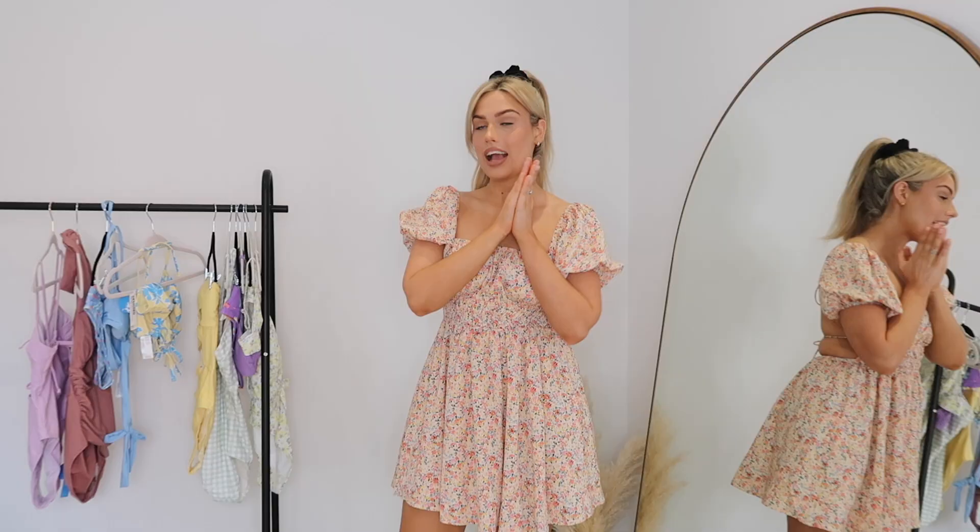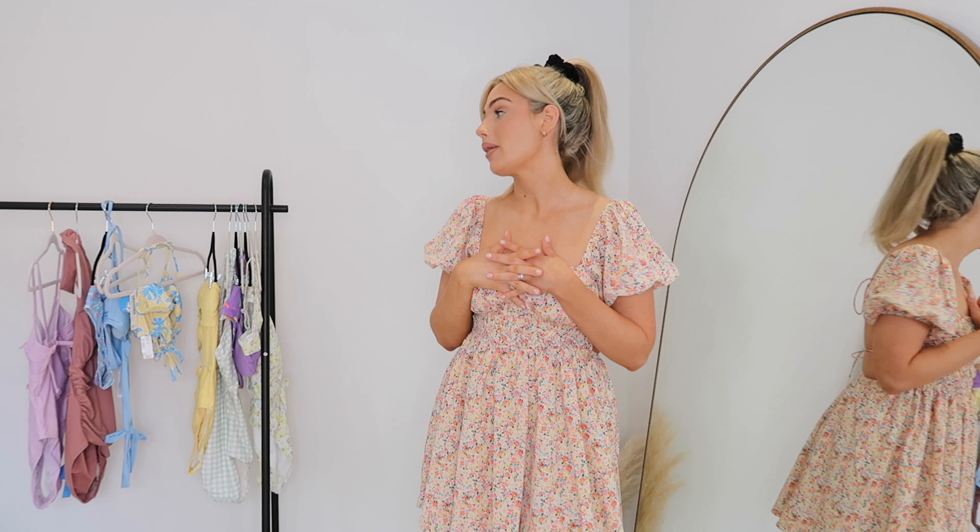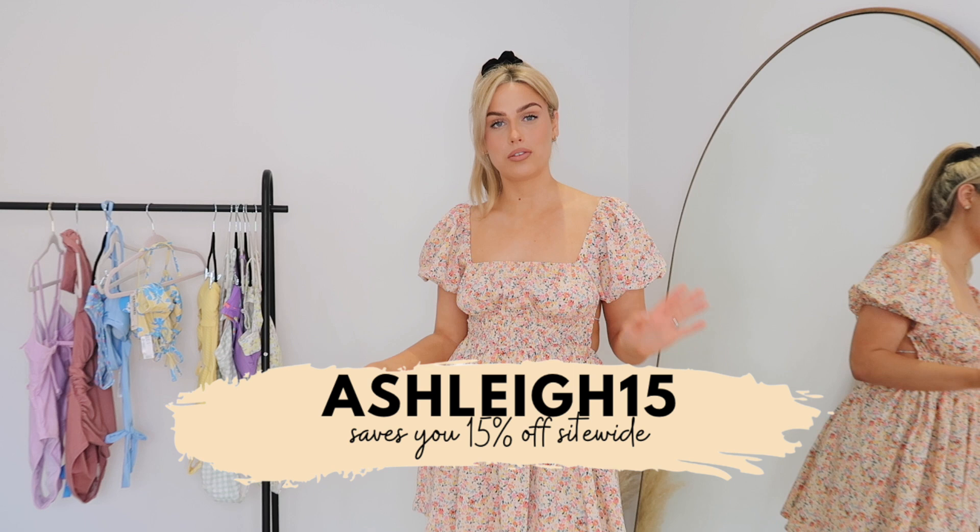That is everything I picked up from Cupshe! I really hope you guys enjoyed this. If you want to see more of these videos from me, let me know - they have so much good stuff on their website and I'd love to show you guys more variety, or I can mix in some clothing options as well. Don't forget, if you want to try out Cupshe, I do have a discount code - it's 'ashley15' and that will save you 15% off site-wide.